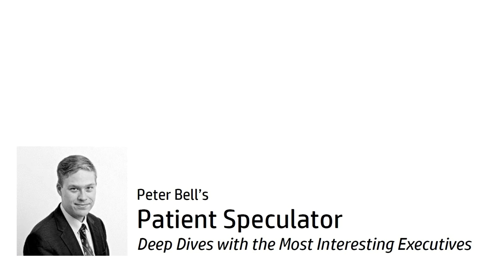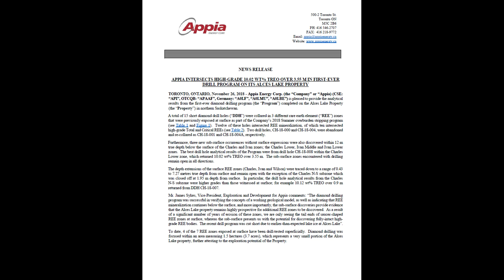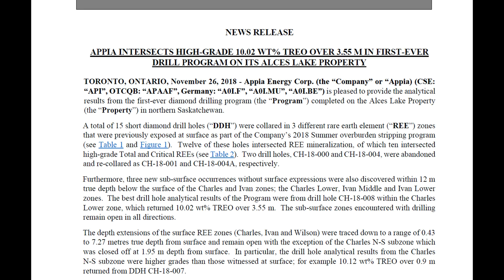It was a pleasure to talk to you once before and follow your progress since then. First drill results out today, November 26, 2018. Absolutely. It's a very exciting stepping stone for Appia, especially on our Elsie Lake project, where we think this project has some large legs to make a big step forward in the rare earth space. Having these drill results prove that what we've seen at surface, we're seeing at depth — and we're also seeing more at depth.